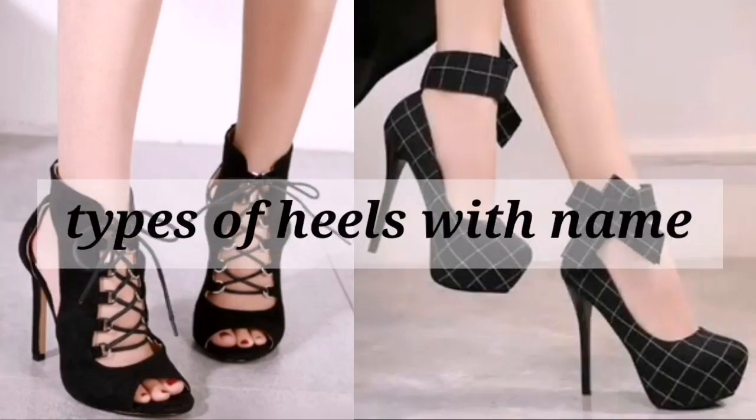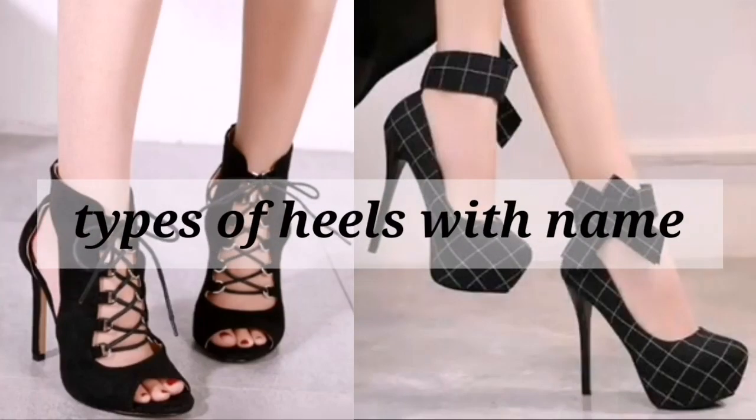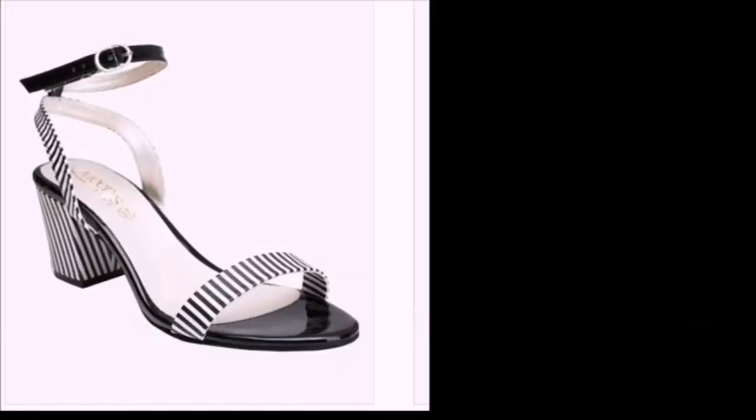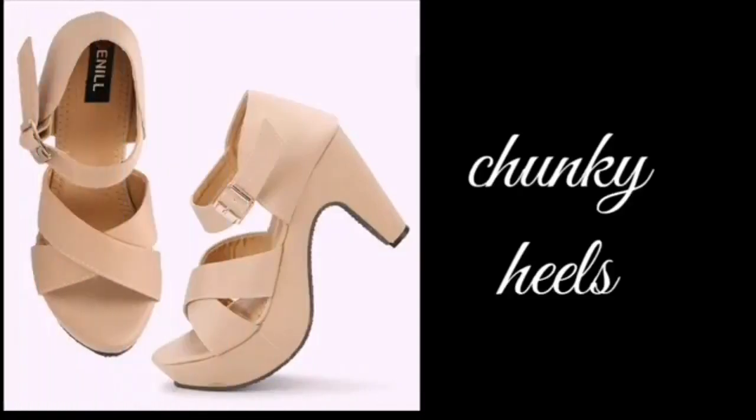Hello guys, welcome back to my channel. In today's video I am going to share with you types of heels with names. In ankle strap heels, you get a strap on the ankle, and this is available in different types of heels.